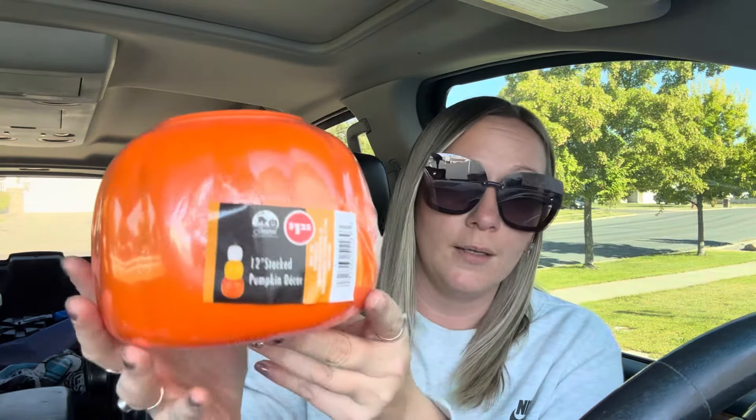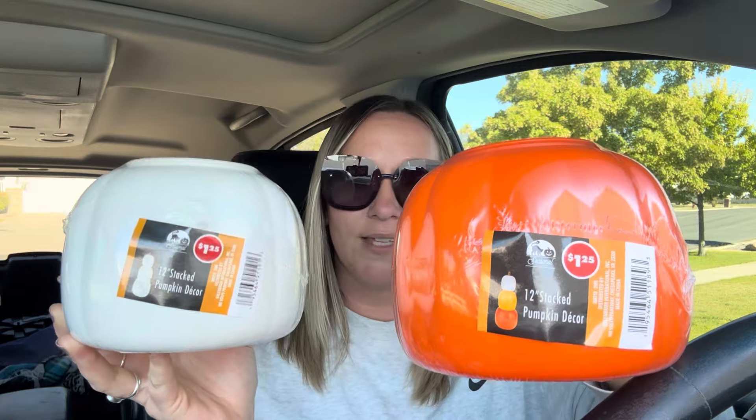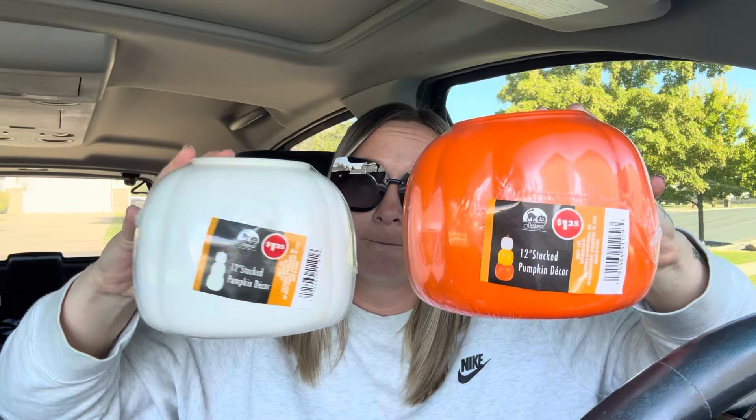I grabbed a really pretty purple sign with a skull and flowers — I love it. I also found these stackable pumpkins and I knew they'd go fast. There are three versions: candy corn style, all white, and all orange. I liked the candy corn and white ones best. For $1.25 these stackable pumpkins are absolutely adorable — you could paint them or add little faces. If you see them, pick them up!